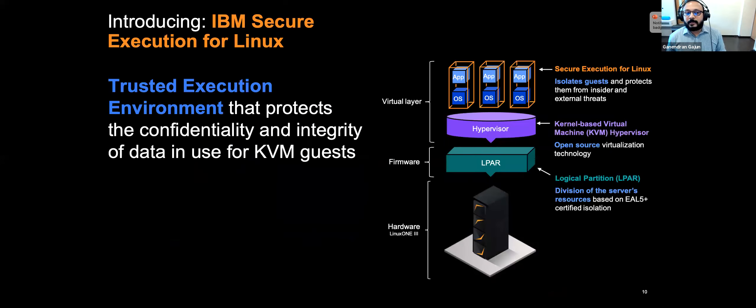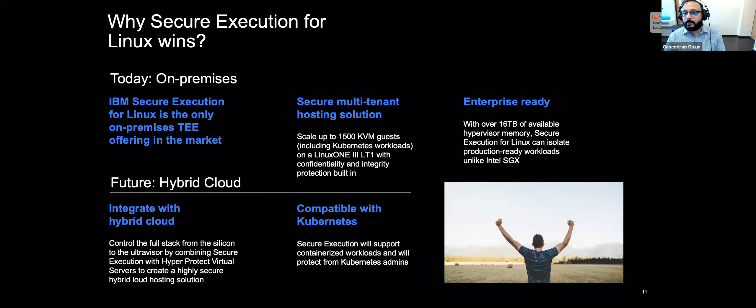IBM's implementation of a Trusted Execution Environment is called IBM Secure Execution for Linux. This is IBM's approach to building a highly trusted environment — it helps protect against insider threats and external attacks with hardened access restrictions and workload isolation for the most sensitive information, through partitioning of memory at the server level. What's very unique about this is that IBM Secure Execution for Linux is the only Trusted Execution Environment offering that can be leveraged by end customers both on-premise and on the public cloud.